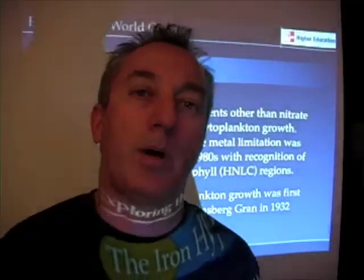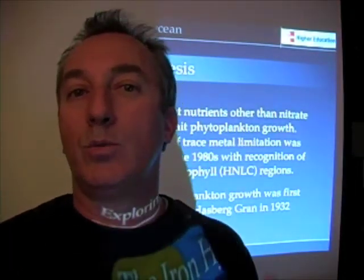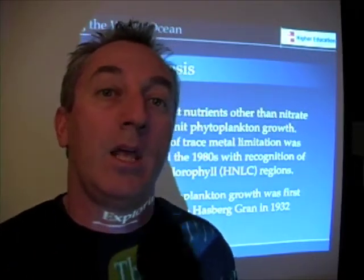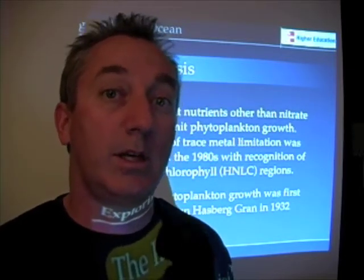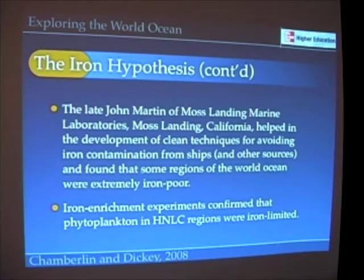Let's take a look at this iron hypothesis. As I said at the opening of our lecture, iron has been hypothesized to be a nutrient that limits phytoplankton in certain regions of the world ocean. This was really put forth by John Martin at Moss Landing Marine Laboratories near Monterey, California. He hypothesized that if we add iron to these iron-poor regions of the ocean, we can stimulate phytoplankton productivity. From this idea, some people came up with the notion that maybe we could use this as a solution for global warming.